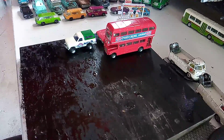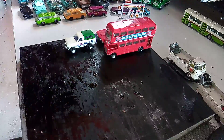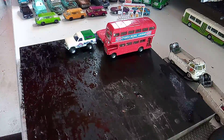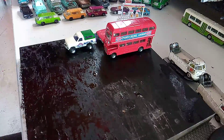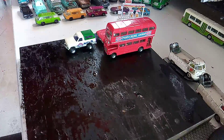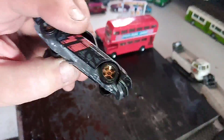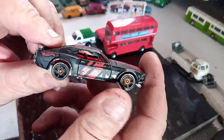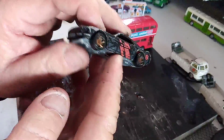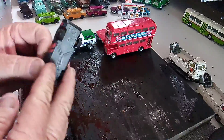Again we have a Hot Wheels Ford Mustang. Again, nice wheels. Don't like the tampos. So this is a good candidate to turn into an Eleanor — it's got the right wheels.